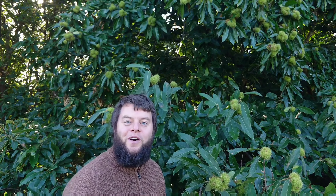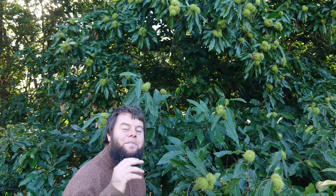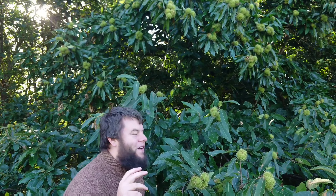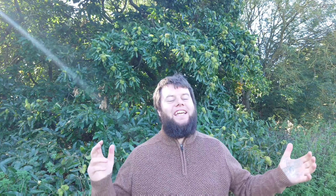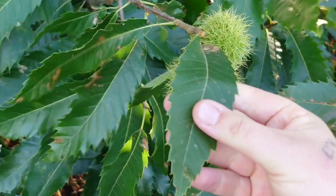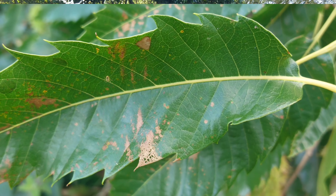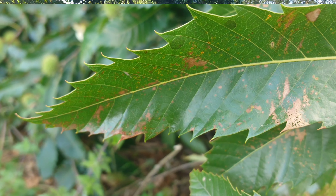These sweet chestnut trees are of incredible value to wildlife. Right now I can hear the squirrels scurrying around and dropping the husks to the ground. This tree is originally native to southern Europe and Asia, but now you'll find it growing widespread across the world, because the Romans loved it so much they planted it in every country they traveled to — to provide food for future generations. That reminds me of the proverb: blessed is he who plants a tree without expecting to sit in its shade.